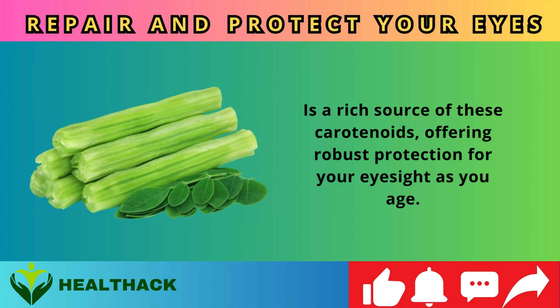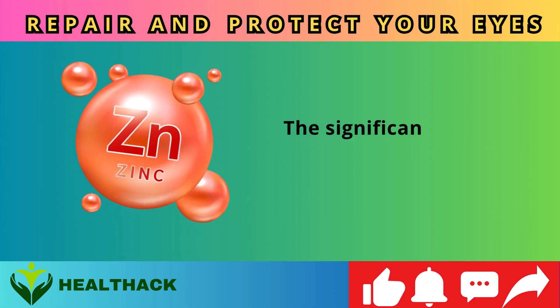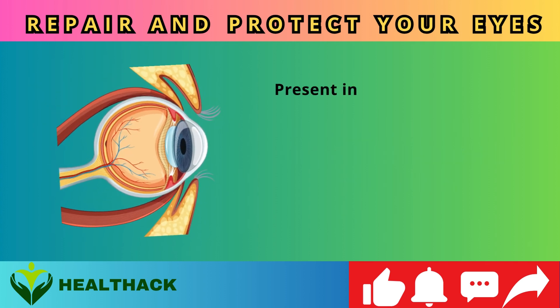For those looking for supplemental sources, moringa powder — derived from the leaves of the moringa oleifera — is a rich source of these carotenoids, offering robust protection for your eyesight as you age.